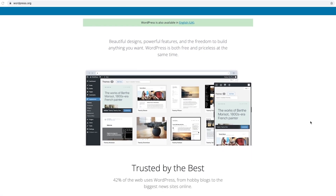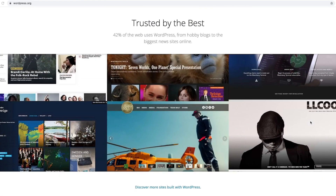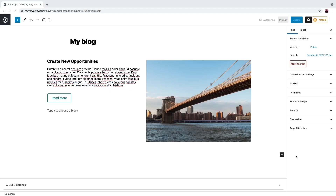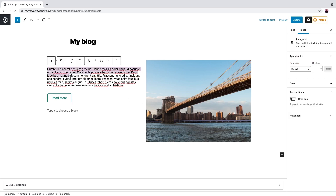By using WordPress.org, the core software and many of the themes and plugins are free. You only need to pay for a domain and web hosting. With a content editor or text editor, you can write, edit, and publish posts. Almost everyone knows how to use Microsoft Word, so learning to use the WordPress content editor will be a breeze.